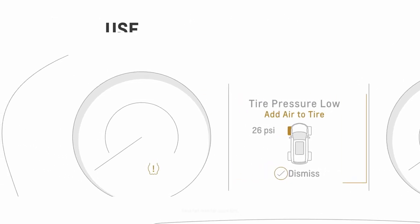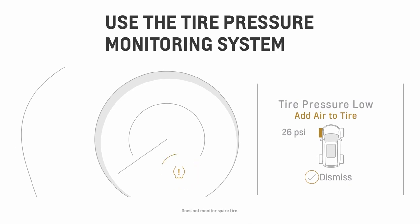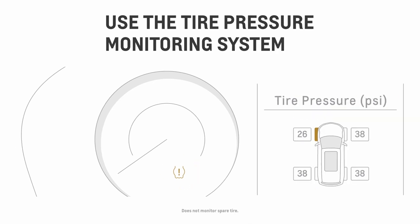If the tire pressure monitor light comes on and stays on with an alert message, you need to check and adjust your tire air pressure to the recommended level. If you see a blinking yellow light for more than one minute, then your tire pressure monitoring system may be malfunctioning and diagnostic service is needed.